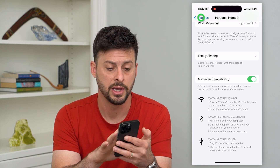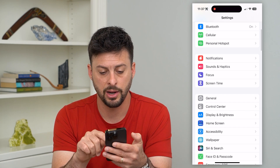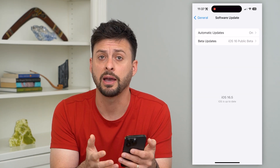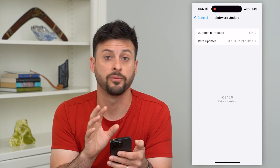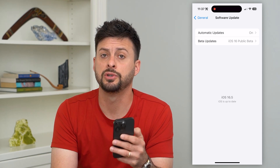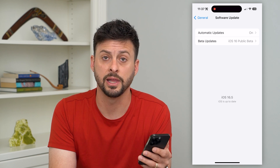Another thing you can do is go back to General and then Software Update. Check to see if there's a software update available, because sometimes fixes for bugs affecting your personal hotspot are included in an iOS update. Just update your phone to the latest version.